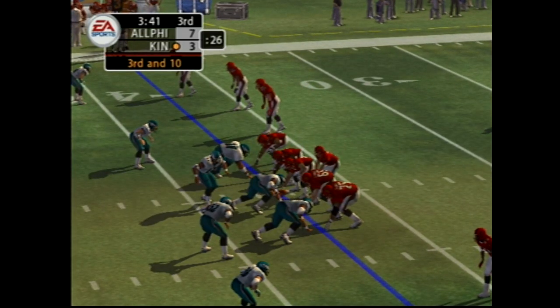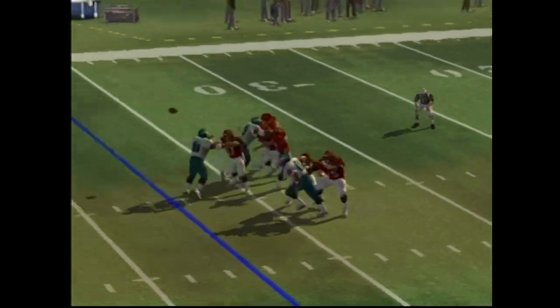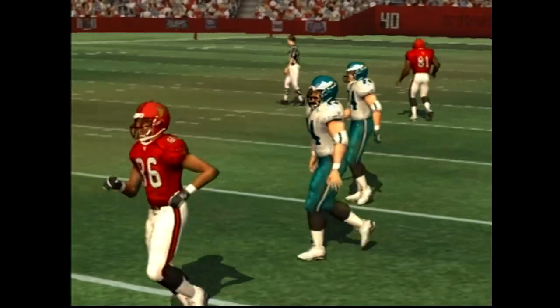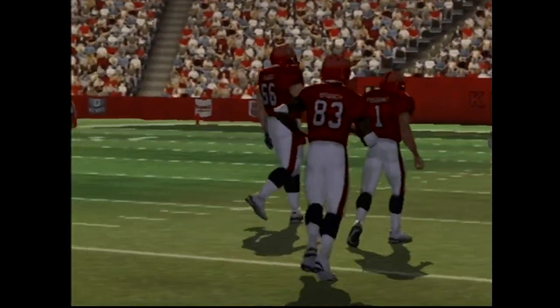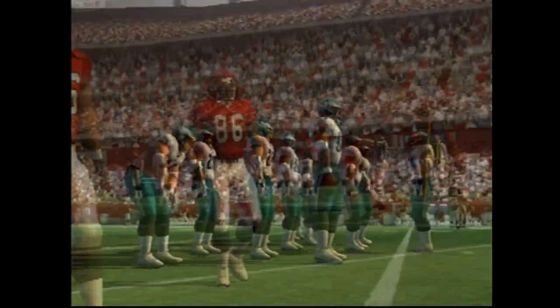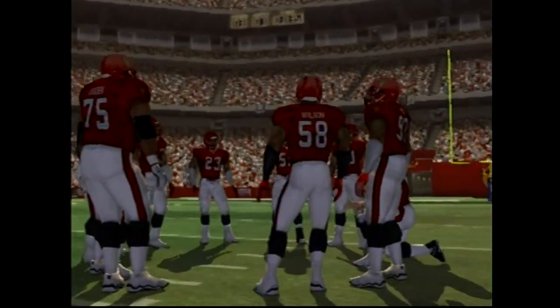Number one looking to pass, lines up with five wide receivers. Passing right — this one falls incomplete. Good pressure up front forces the incompletion. The defensive coordinator loves it; he can drop additional guys back in coverage but still get pressure on the quarterback.